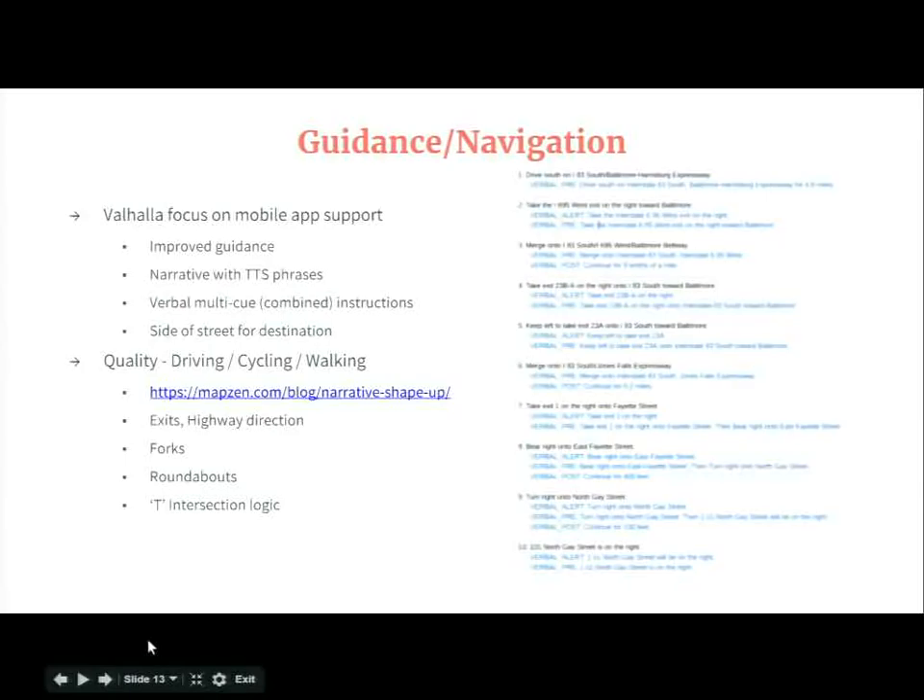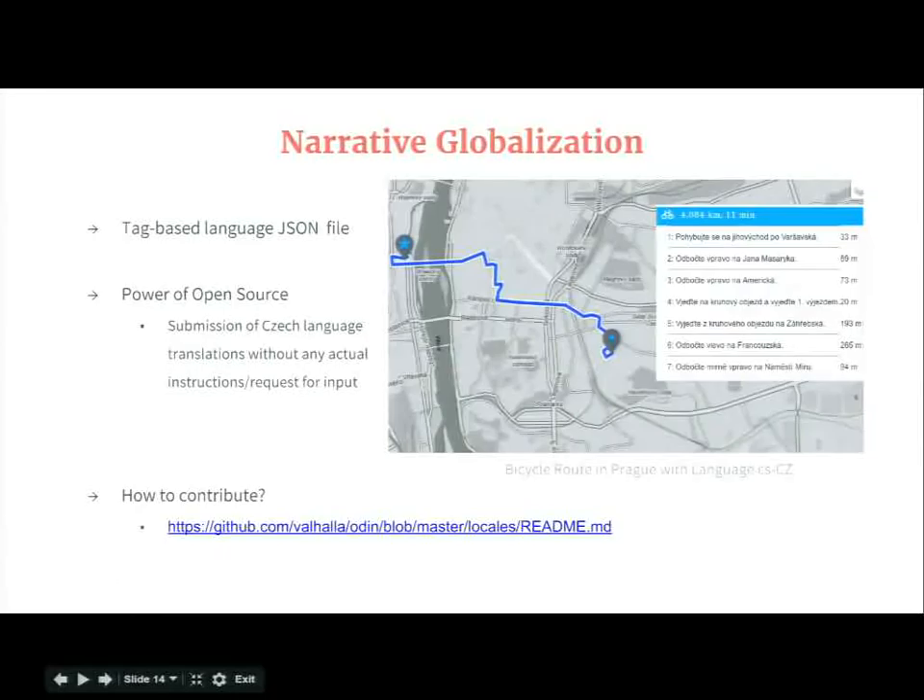We have several blogs that discuss this. Dwayne Gerhardt has written about it and presented about it at State of the Map. He's also worked with the OpenStreetMap community to define a lot of the exit information tagging that is recommended, and he's working aggressively to improve that information.